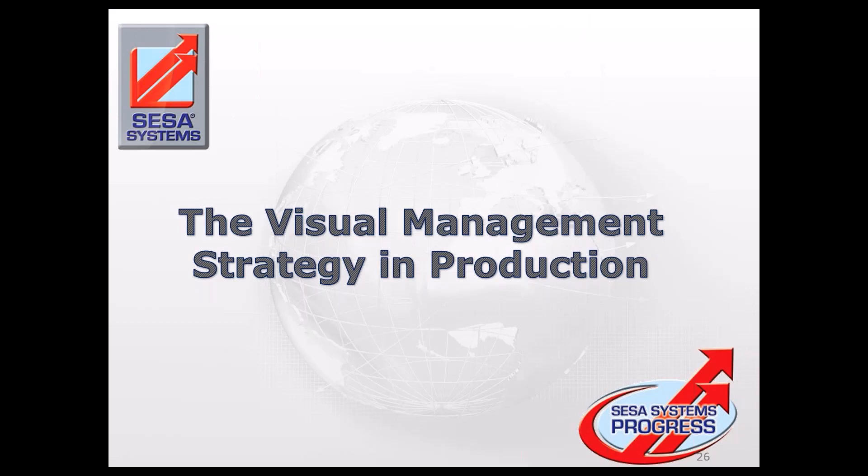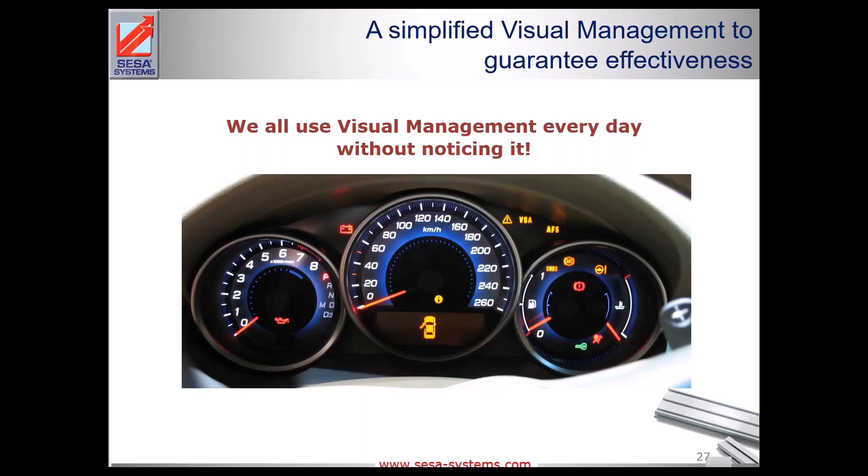The visual management strategy in production that will introduce the digital part starts with knowing what visual management is. We practice visual management every day without noticing — take the example of a car dashboard: you see clearly what things need to be corrected, and behind it you have very complicated statistics. With a simple pictogram you see immediately what is wrong and what needs to be corrected. That's the definition of visual management — stay simple and have proper understanding of the message at every level.